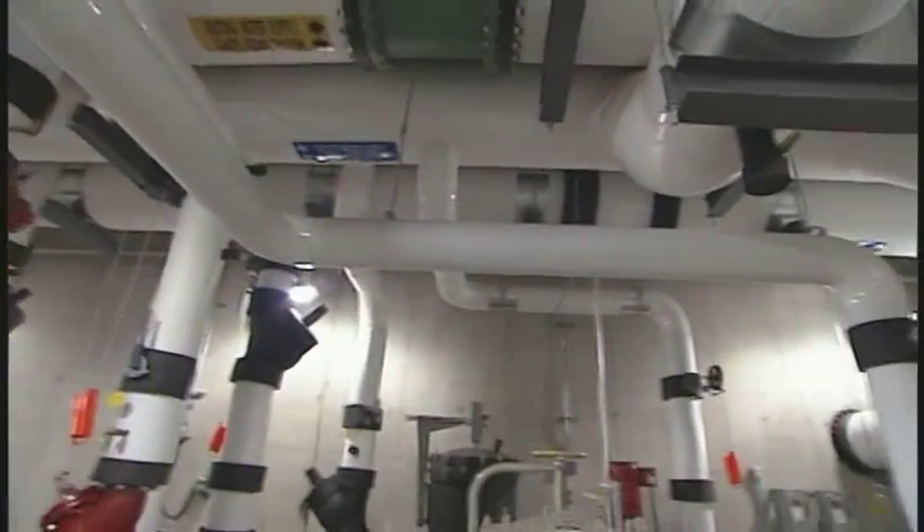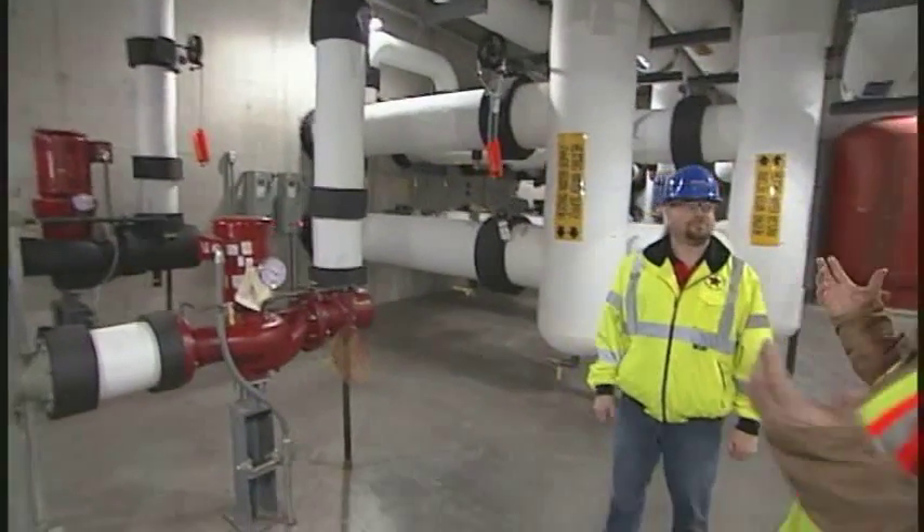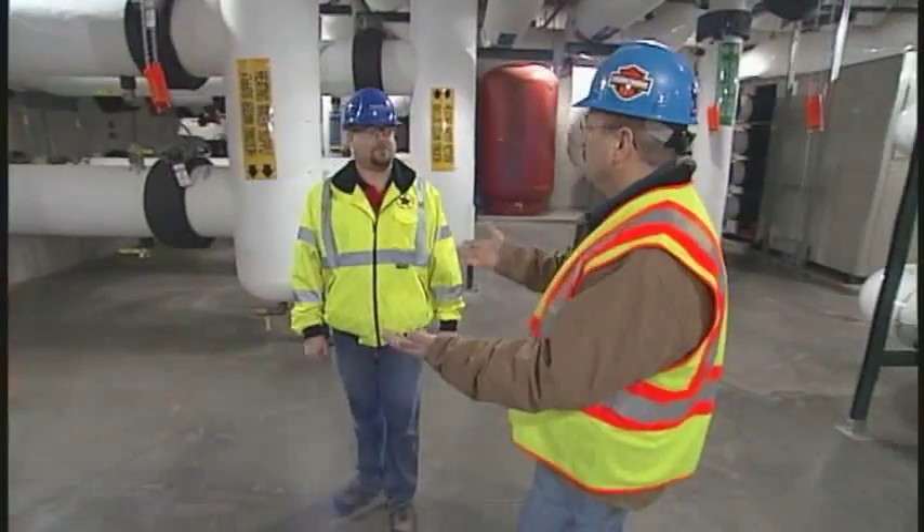Wow Sean, I am just blown away by the magnitude here and the complexity. Looking up here, I can't get over the size of the pipes — 36 inches, 48 inches. Is it challenging working with materials and components this large?